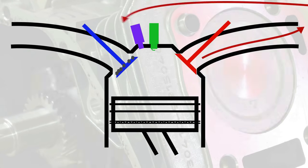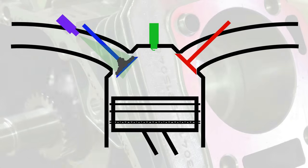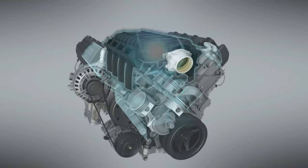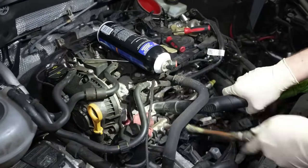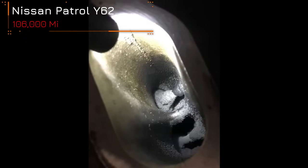Issues with carbon deposits have become a regular occurrence with this engine. One could observe a layer of carbon buildup on the valves and in the intake manifold, leading to power loss, increased fuel consumption, and in more severe cases, ignition misfires. The only solution is a thorough cleaning of the valves and intake manifold at specialized auto repair shops.